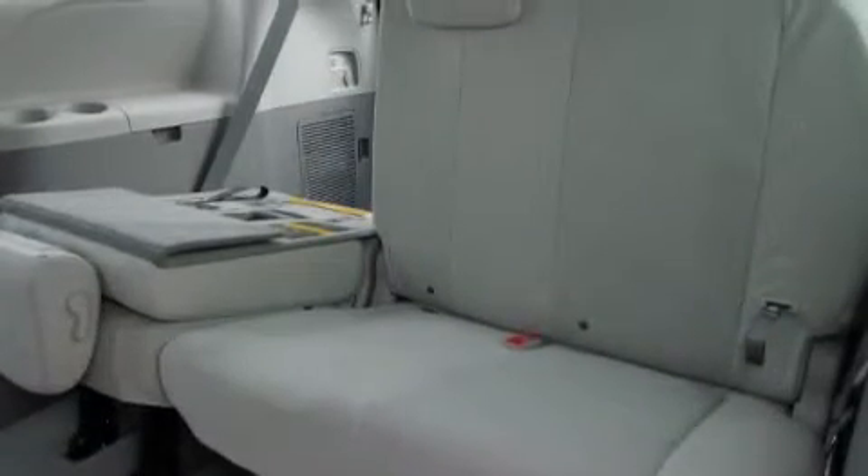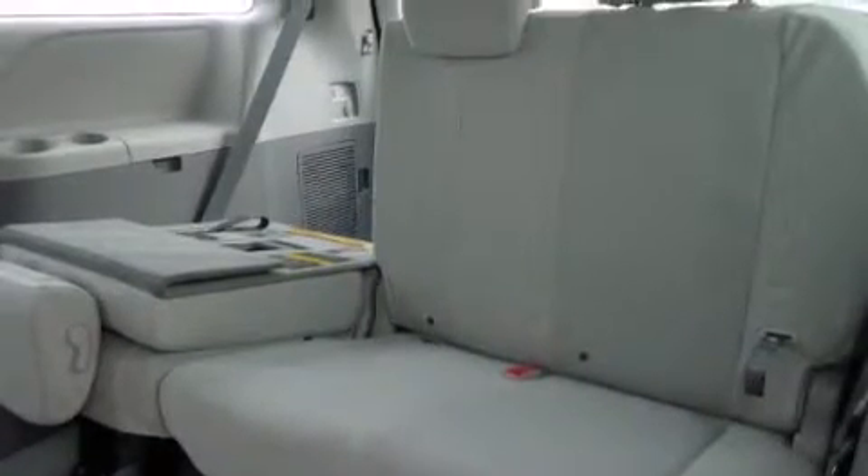Front side impact airbags, three-point rear seat belts, rear seat child-proof door locks, air conditioning, a split folding rear seat, and an auxiliary power outlet.